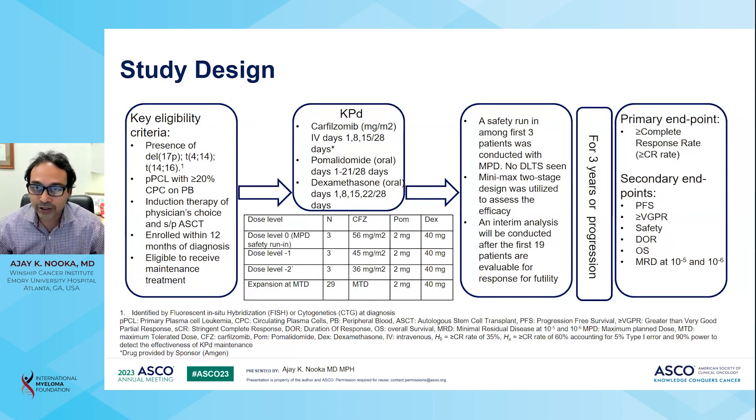Patients with deletion 17p, translocation 4;14, translocation 14;16, or primary plasma cell leukemia with more than 20% plasma cells in the peripheral blood were included in the study. The induction therapy of choice was left up to the physician, and among patients who received a stem cell transplant, patients were enrolled within 12 months of diagnosis and should be eligible to receive maintenance treatment.